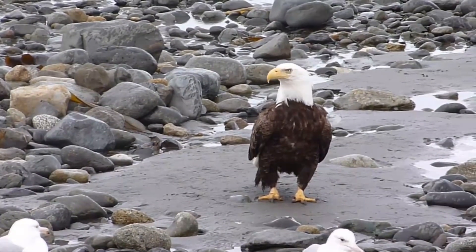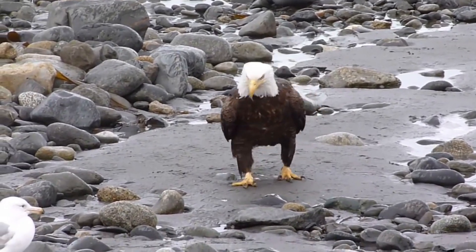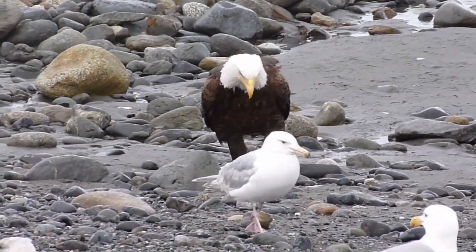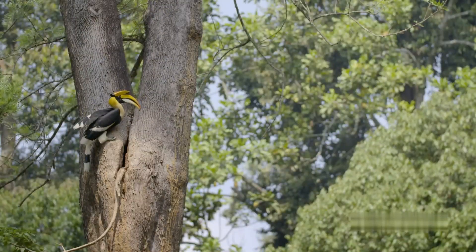Bald Eagle. The bald eagle is one of the most instantly recognizable birds, especially as the national symbol of the United States. It has a gigantic wingspan that can grow to over seven feet and is one of the few raptors that can go toe-to-toe with storks and pelicans in terms of wingspan.